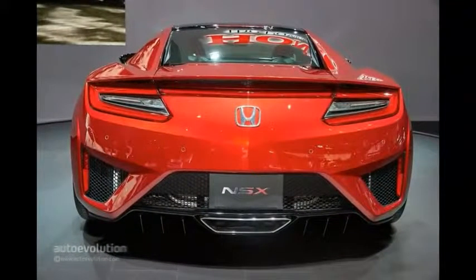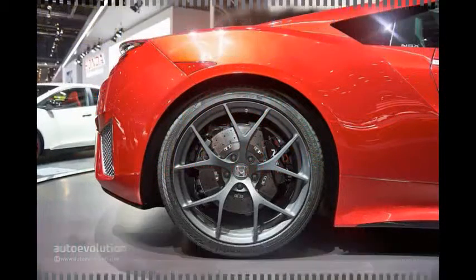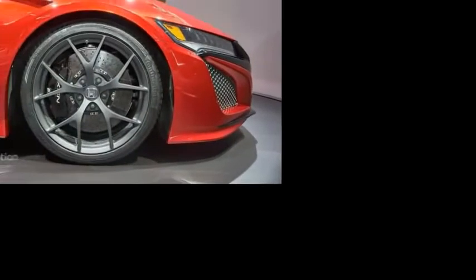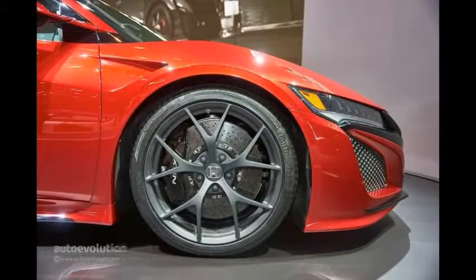The European production version of the new Honda NSX is finally ready to be shown. It made its official debut at the Geneva Motor Show, the perfect venue for a 550-horsepower hybrid supercar — the most technologically advanced Japanese model of the moment.